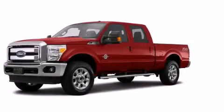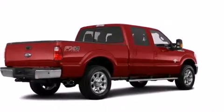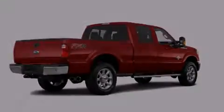This is a brand new 2015 Ford F-Series. Whether hauling, commuting, or towing, this truck is the right one for you.